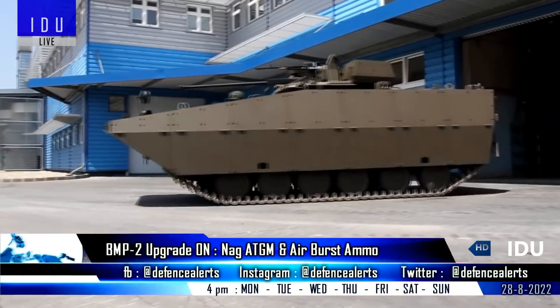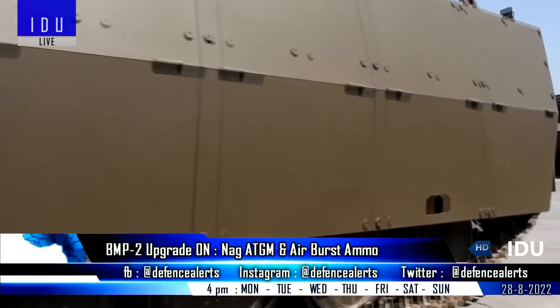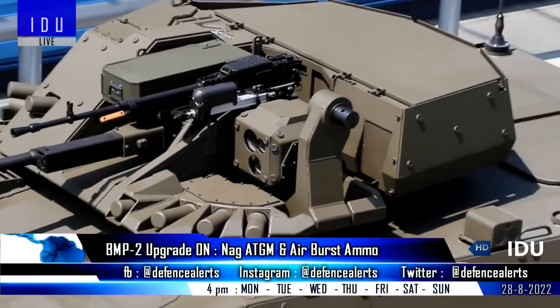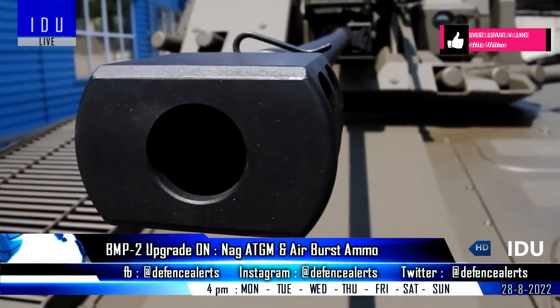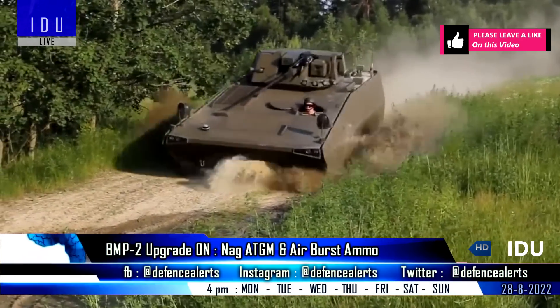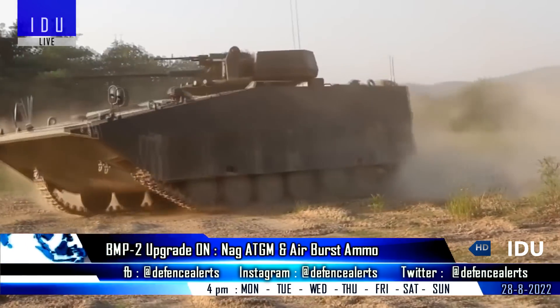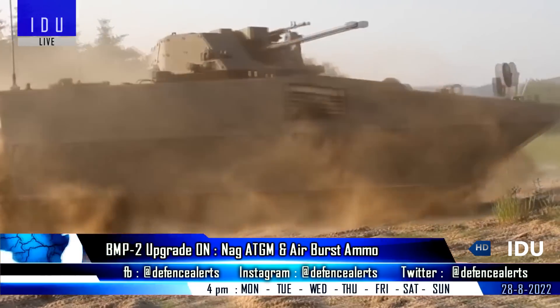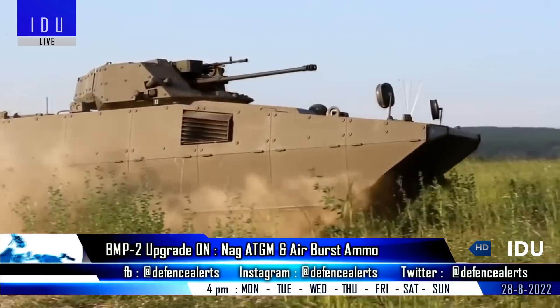The Indian Army's mechanized infantry that operates the BMP-2 infantry fighting vehicles are in the process of being upgraded with night-fighting capability, and the second-generation Konkurs ATGMs are being replaced with the NAG 3rd generation ATGM. The Army is also looking at new air-burst ammunition that can be fired from the 30mm cannon of the BMP-2 to target drones.